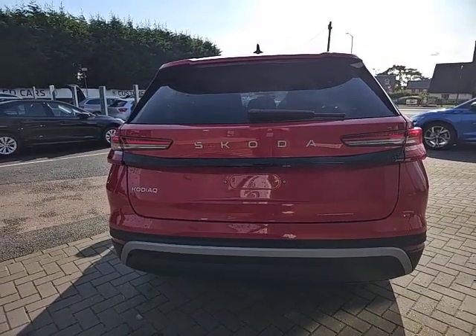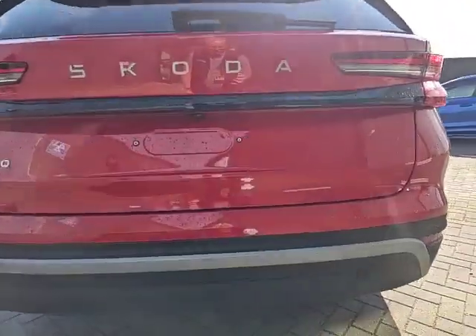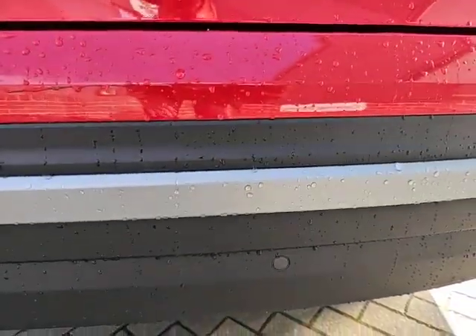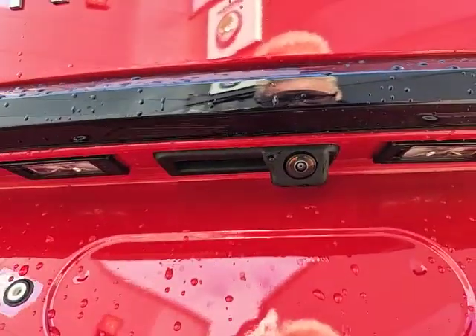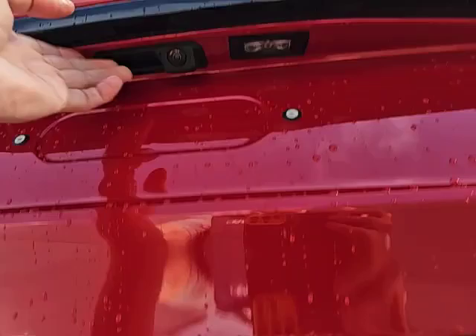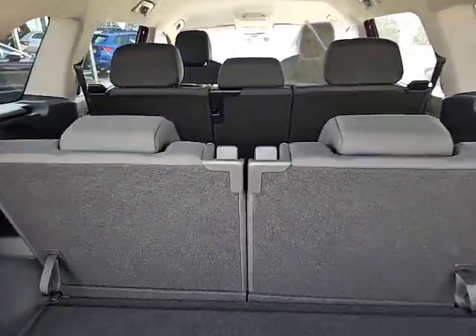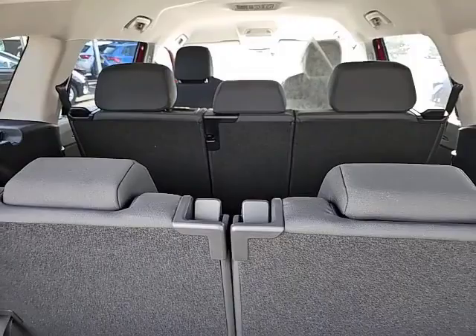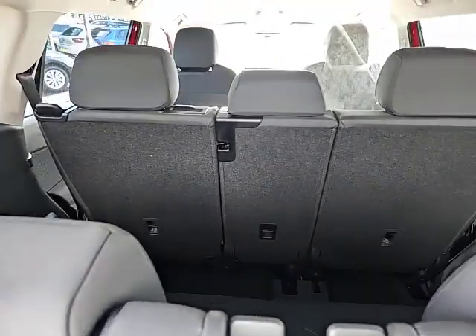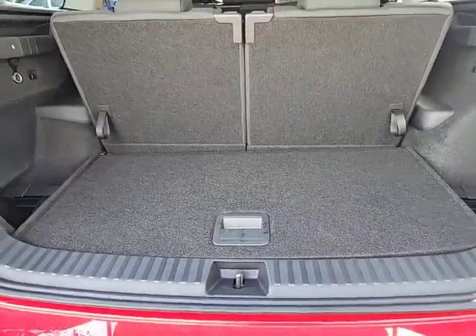On the rear of the car you do have LED lights, you do have reverse sensors and a reverse camera. It's a manually operated boot. This is a seven seat model — as you can see all the seats are up, so plenty of seating available for the family and still a decent size storage in the boot.